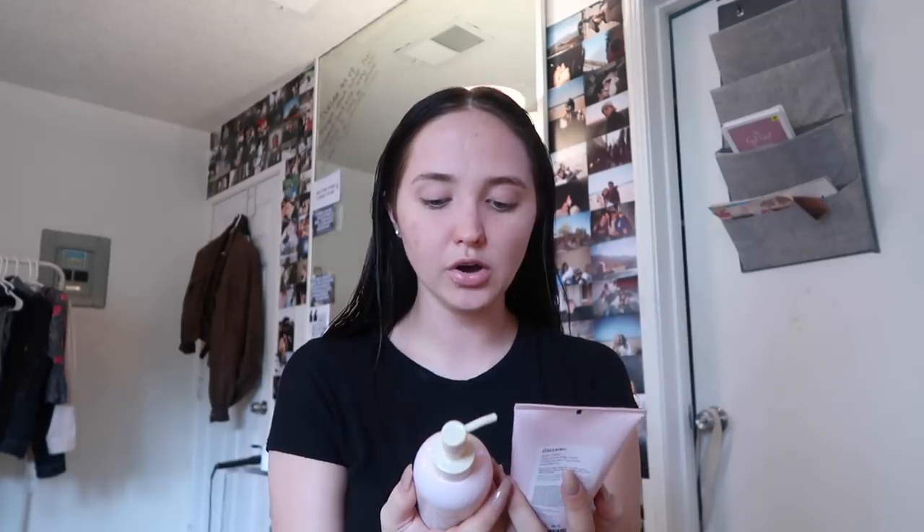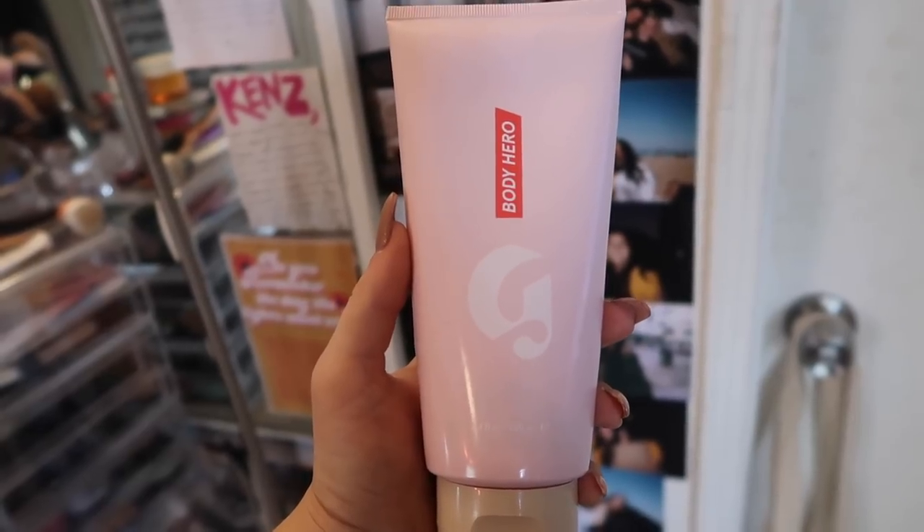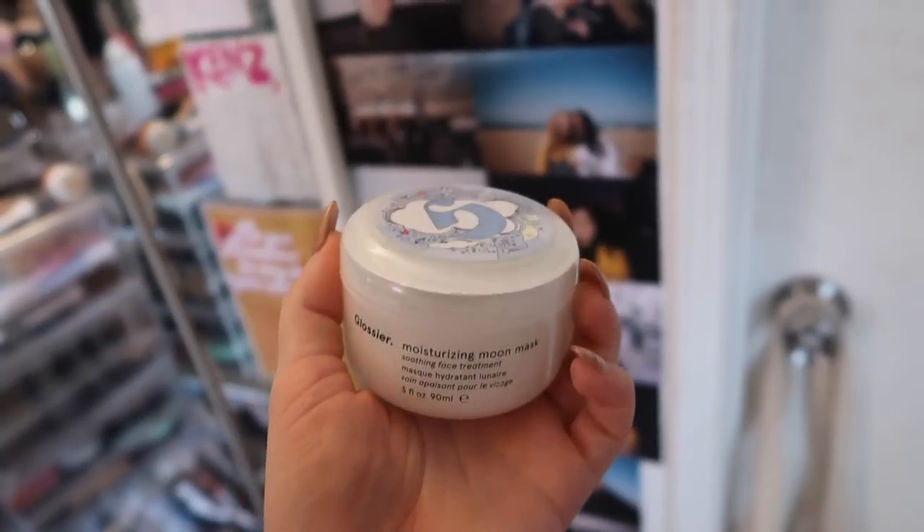Something that is really important before you travel is moisturizing a ton and drinking a lot of water, because for me it dries out my skin. I've been using the Glossier Body Hero Duo — I have the oil body wash which smells amazing, and then I drenched my body in the Body Hero Daily Perfecting Cream, making sure my entire body is moisturized. Now I'm going to use the Glossier Moisturizing Moon Mask soothing face treatment while I start doing everything else. I recently picked this up from the new store in West Hollywood.